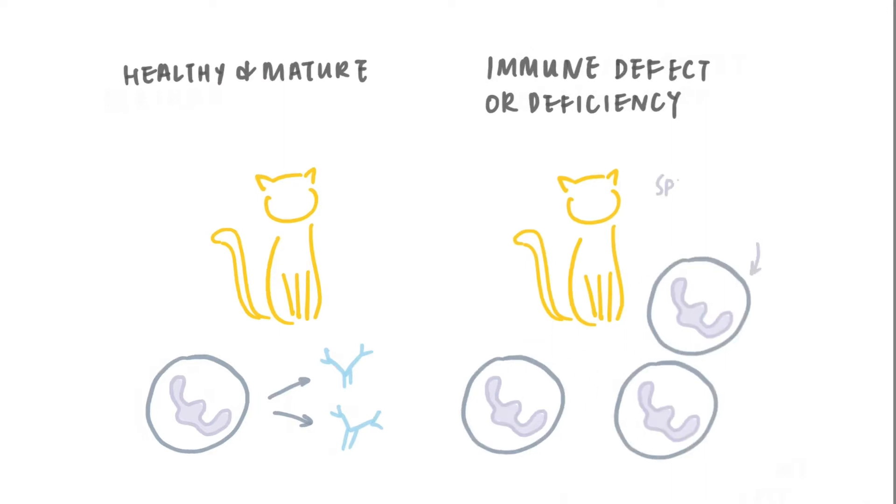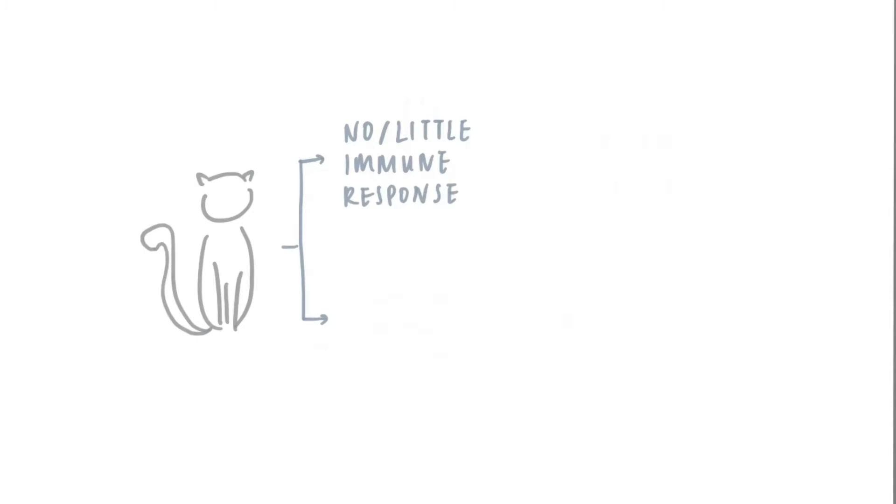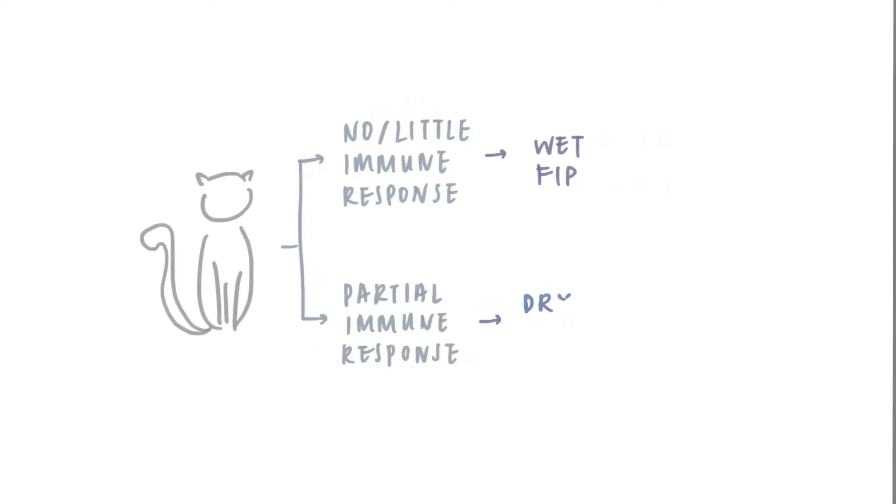Essentially, the cat's immune system is spreading the virus throughout the cat's body rather than trying to eliminate it. Cats with no immune response develop wet FIP, while cats with partial immune response develop dry FIP.